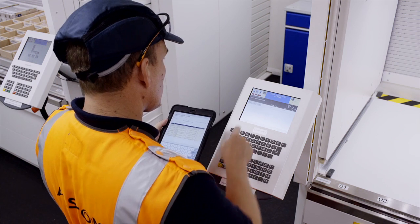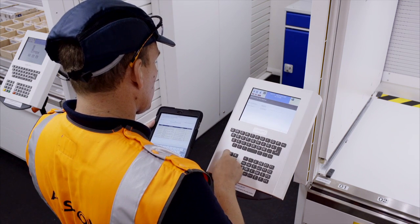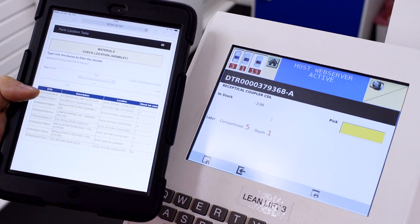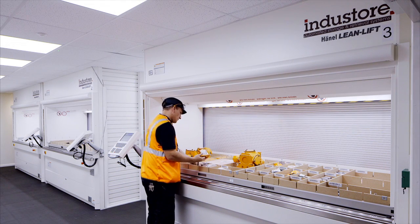Information about stored items can be requested via mobile tablet devices, thus making order picking much easier. Data about inventory status and the storage locations of parts is always available at assembly sites.